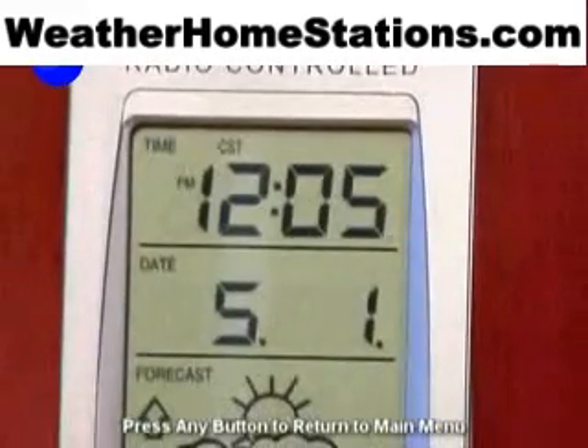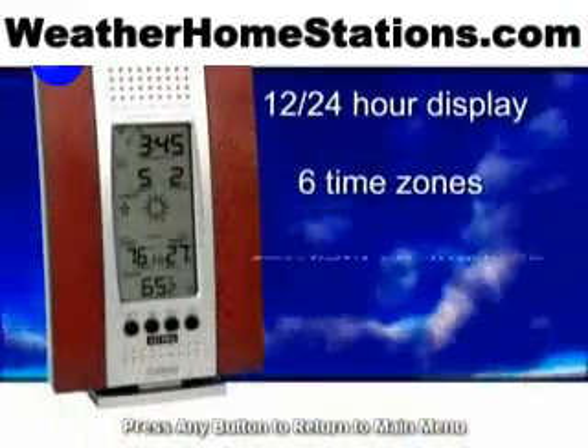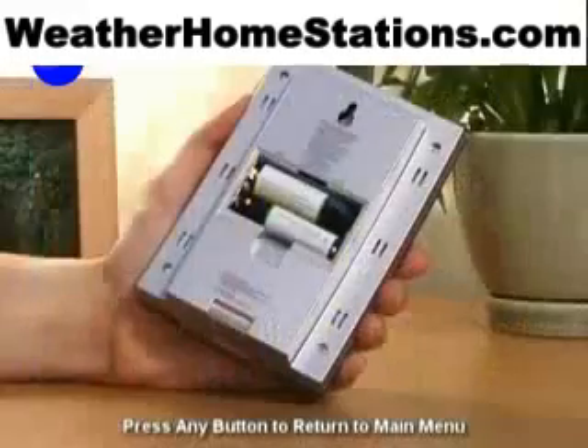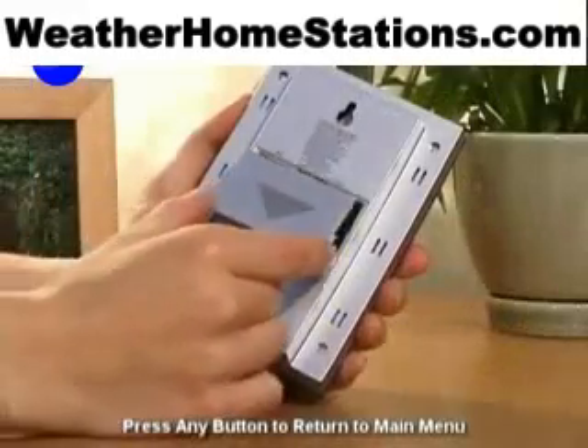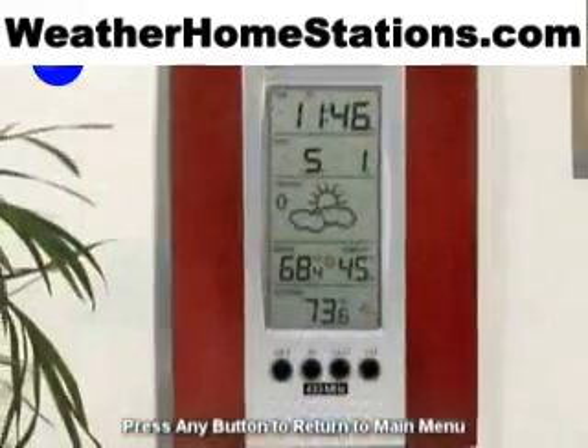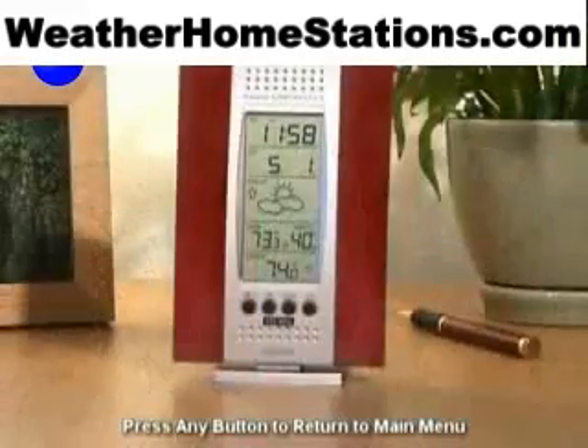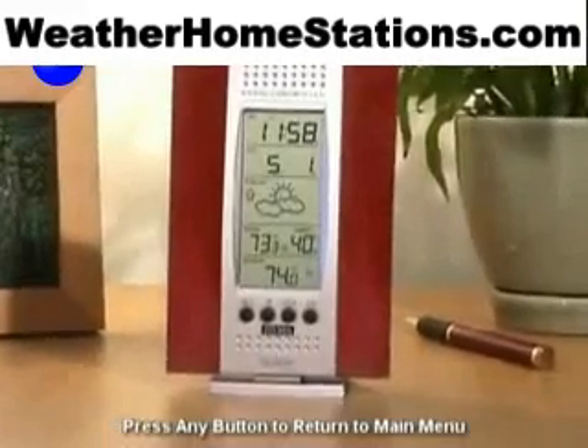giving you the world's most accurate time, and it automatically adjusts to daylight saving time and leap year. Because it's battery-powered and wireless, and it can be set on a table or mounted on a wall, the weather station can be located almost anywhere in your home.